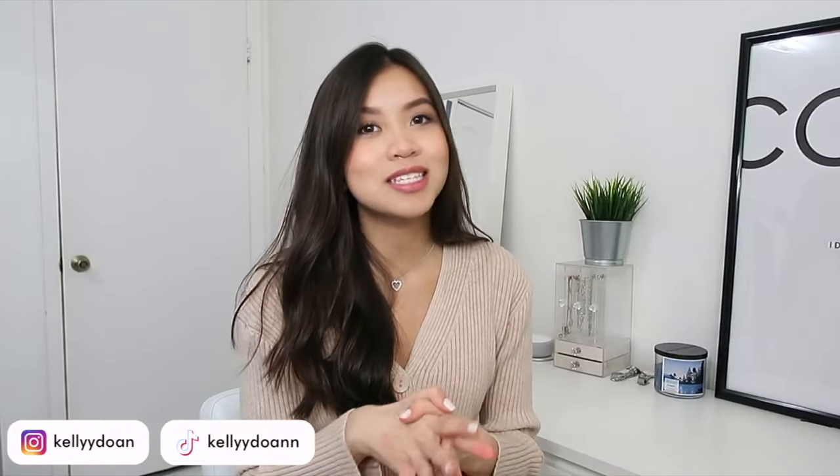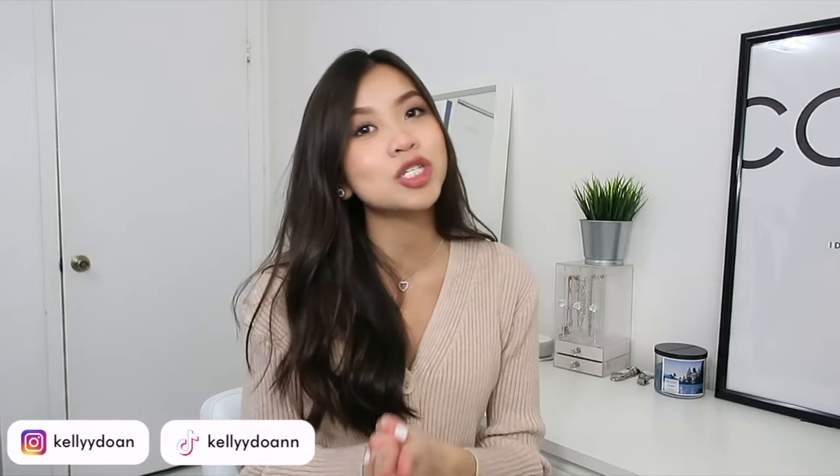Hey guys, welcome back to my channel, or welcome to my channel if you're new here. My name is Kelly. As you can see by the title, today's video will be a prom dress review slash try-on haul. I know I did a video like this last year and you guys seemed to really like it. Even though most of you don't have prom this year because of the pandemic, I hope you still find this video helpful for formal events or banquets.